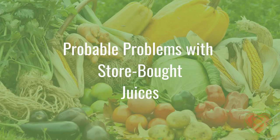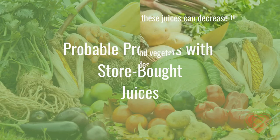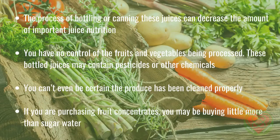There are probable problems with store-bought bottled juices. The process of bottling or canning these juices can decrease the amount of important juice nutrition. You have no control of the fruits and vegetables being processed. These bottled juices may contain pesticides or other chemicals. For juicing, organic and fresh off the farm is best. You can't even be certain the produce has been cleaned properly.